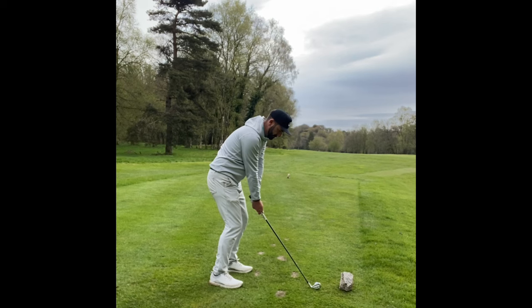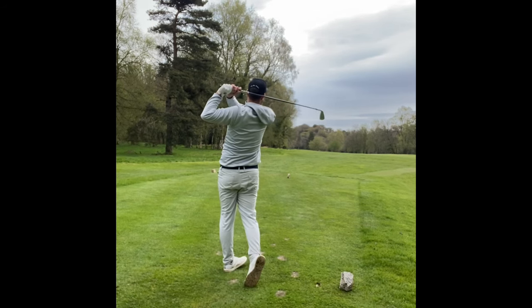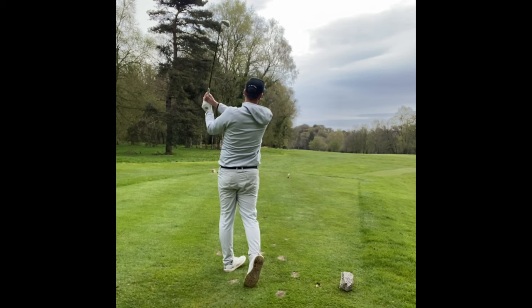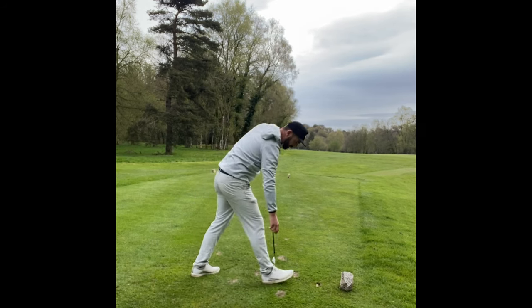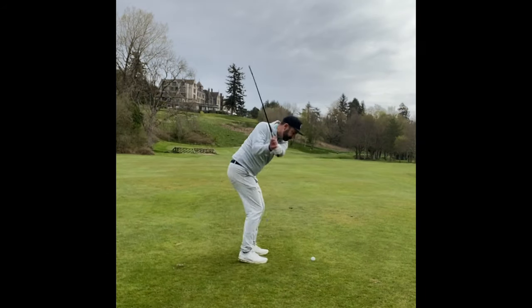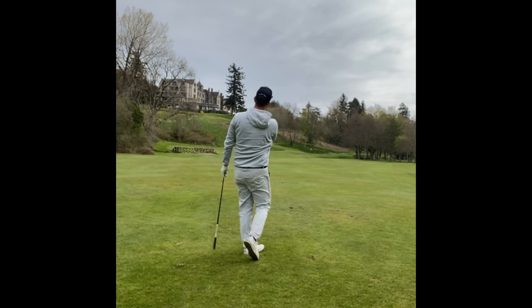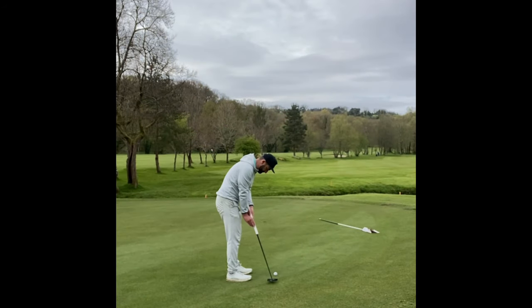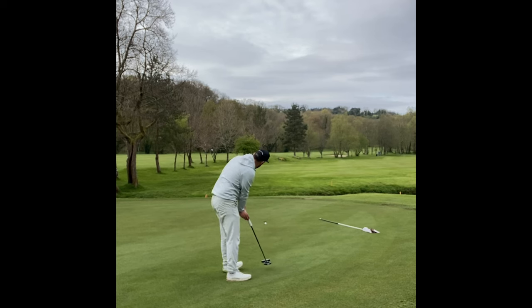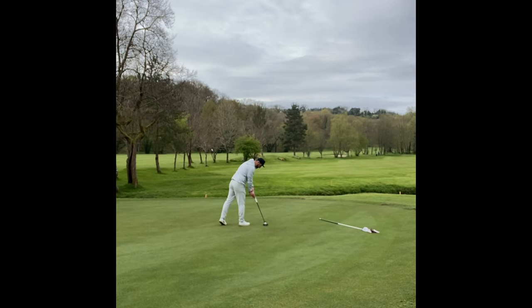The second hole is a sweeping dogleg from right to left, and with the wind down and from left to right I hit a four iron to make sure I didn't run out of room. I turned this about 15 yards and managed to hit the fairway. 142 was the number. With the flag on the right I aimed a little left and just faded it in towards the flag. A downhill putt right to left — I got it right in the jaws but just a tiny bit lacking in pace. Easiest four.